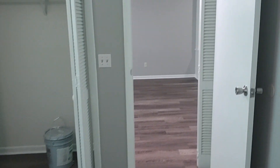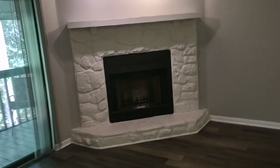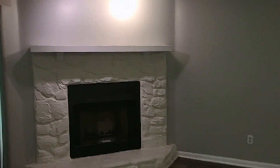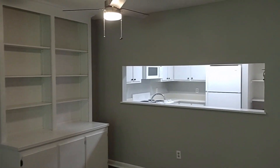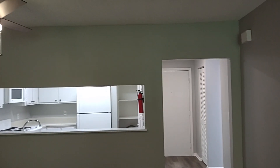This is 405 Harbison Boulevard, Unit 821, Columbia, South Carolina 29212. This video tour is being brought to you by Property Management Services of Columbia. For more information about this wonderful condo, you can reach us at 803-771-0001. Thank you.